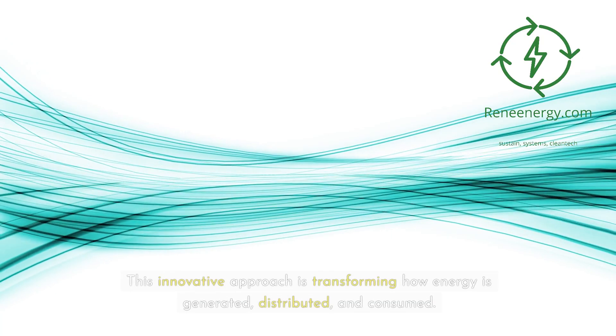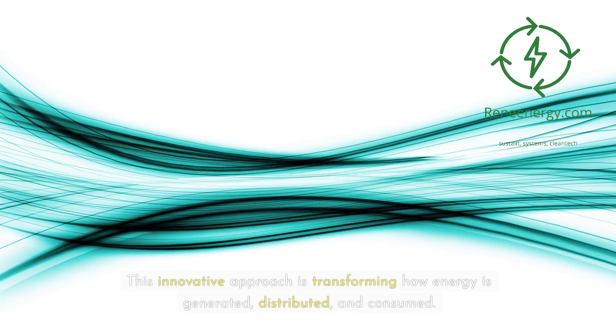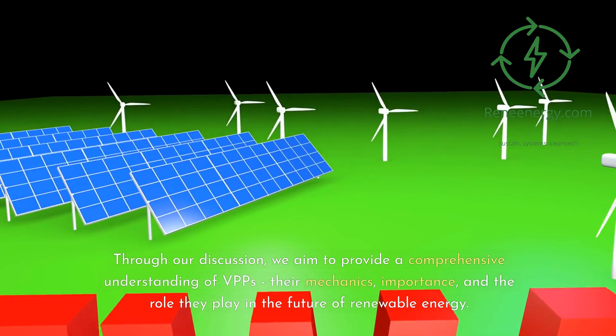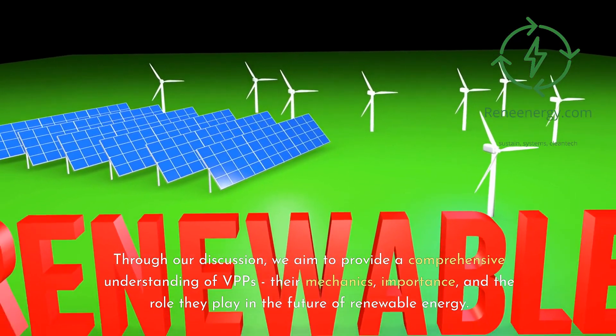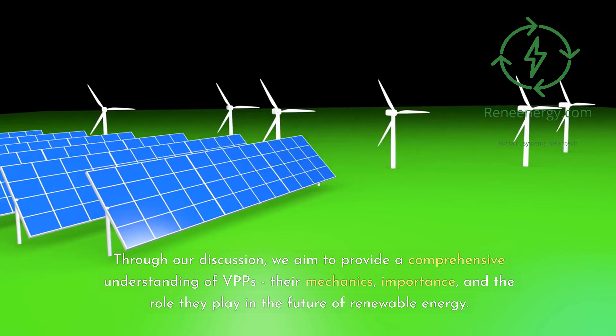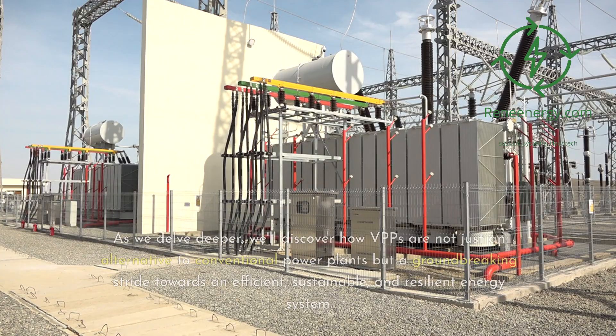This innovative approach is transforming how energy is generated, distributed, and consumed. Through our discussion, we aim to provide a comprehensive understanding of VPPs, their mechanics, importance, and the role they play in the future of renewable energy. As we delve deeper, we'll discover how VPPs are not just an alternative to conventional power plants but a groundbreaking stride towards an efficient, sustainable, and resilient energy system.